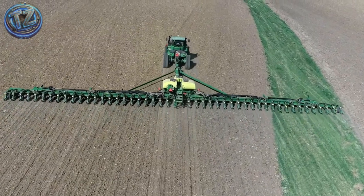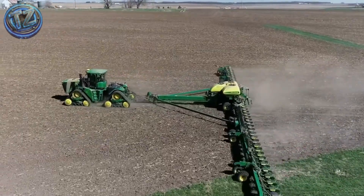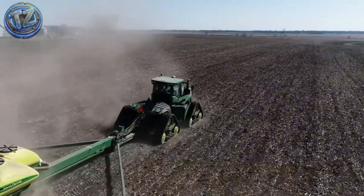it can plant 124 rows of corn in a single pass. Variable-rate seeding systems, moisture sensors, and satellite-controlled distribution let it plant with surgical precision even at high speeds. Despite its colossal size,